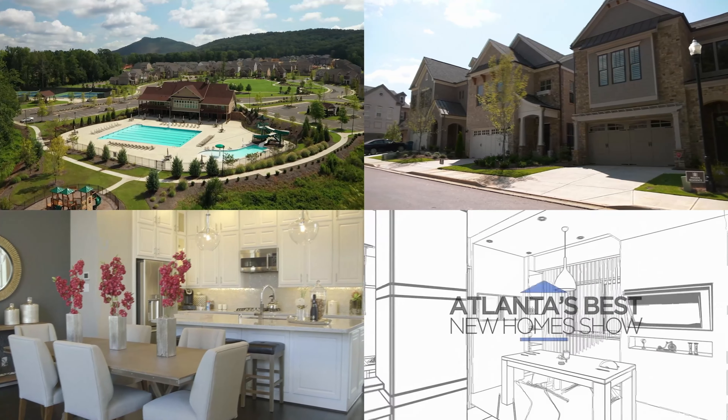We have Matthew, the on-site agent for Marble Tree. Marble Tree is located in Ball Ground, and we're going to have around 85 houses. We'll have ranch plans, master-on-main, two stories, and even three-story plans — from 1,700 to 3,000 square feet. The price range is going to be in the mid $400s to mid $500s. There's a lot of variety in this neighborhood.